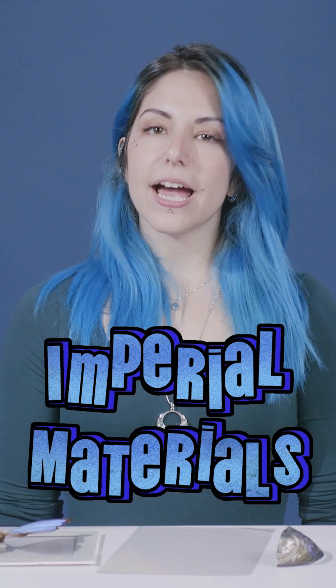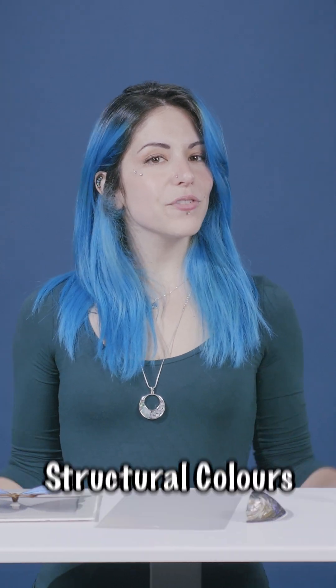Hello, it's Eleonora here, and welcome back to the Imperial Materials online outreach videos. Today we're diving into the mesmerizing world of structured colors and making some incredible iridescent chocolate.